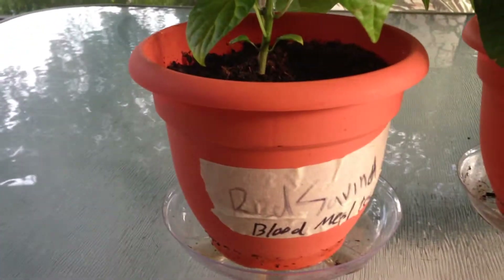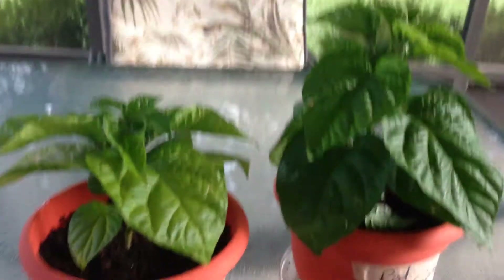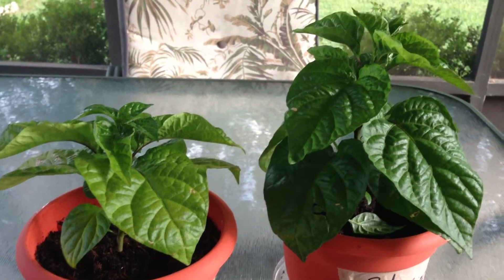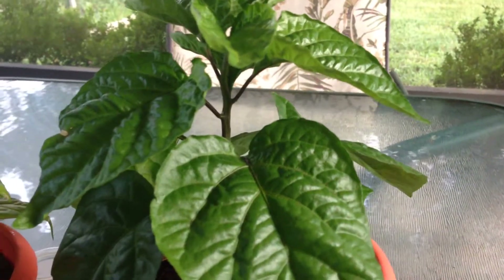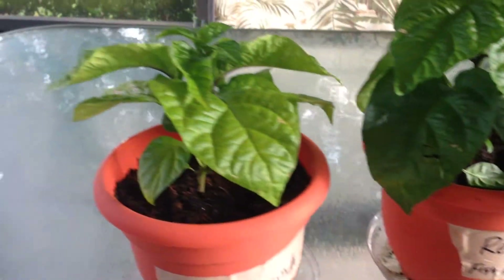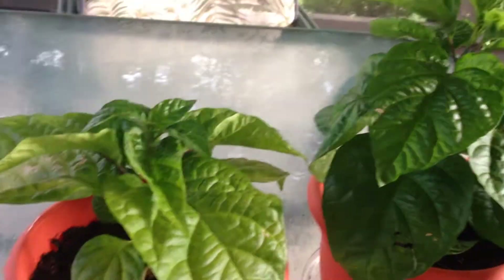Compared to this one with just the blood meal tea, you can tell right off the bat that the one with the fish fertilizer is a lot darker in color, a lot healthier looking plant. It's got some nice thick foliage, a nice thick stalk, and new shoots coming out of the top — definitely a nice healthy looking plant.